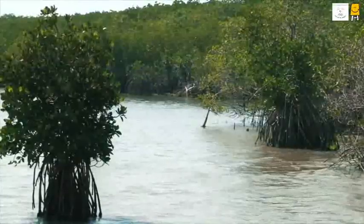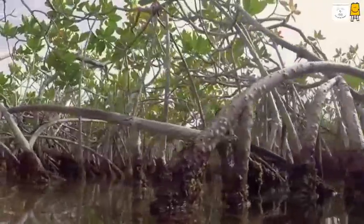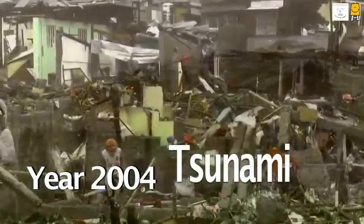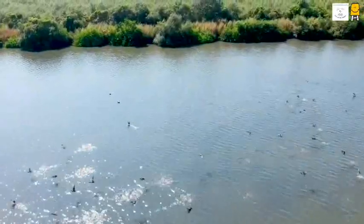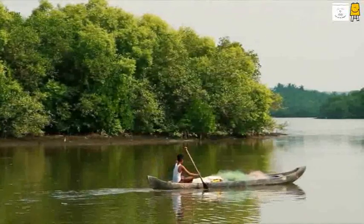For a long time, mangroves were cut down indiscriminately and were considered useless plants. But this thinking changed in the year 2004, when a tsunami destroyed many villages of coastal Asia. Everyone said that the destruction would have been less if there were mangroves. The good news is that according to the 2017 forest survey report, the area under mangrove forests has increased in India.